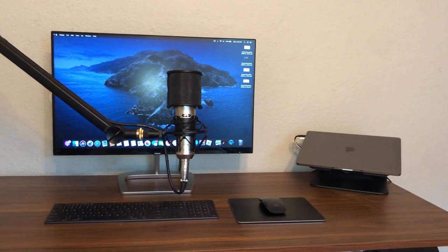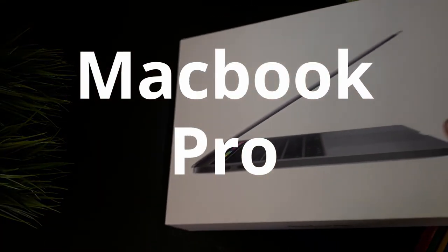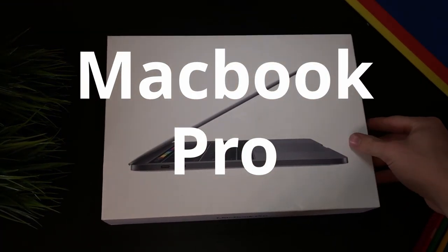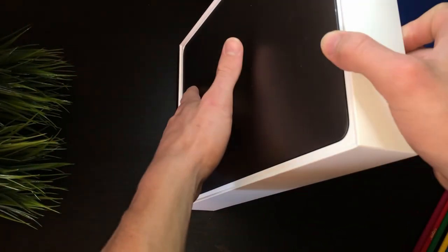Furthermore, in the laptop compartment, I'm carrying the 2019 13-inch MacBook Pro. I did a video you can watch on it here, but this laptop has worked really well for light academic work, light video editing, and as a desktop when it is at my desk.